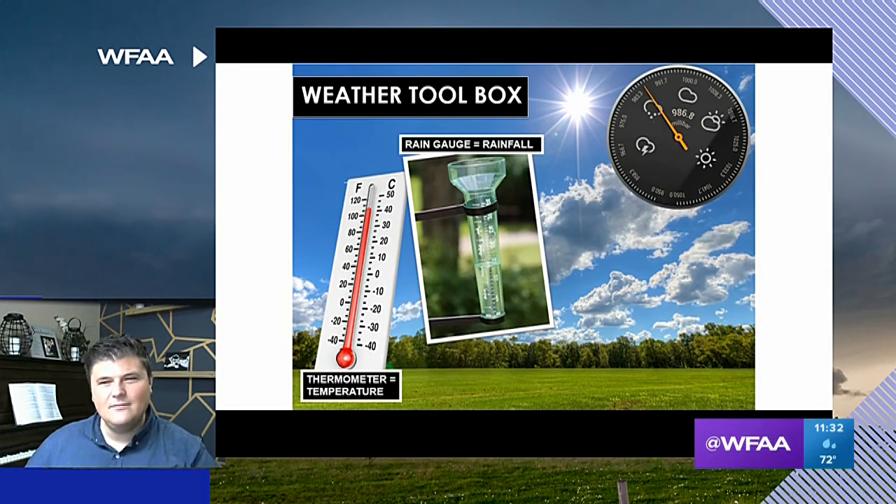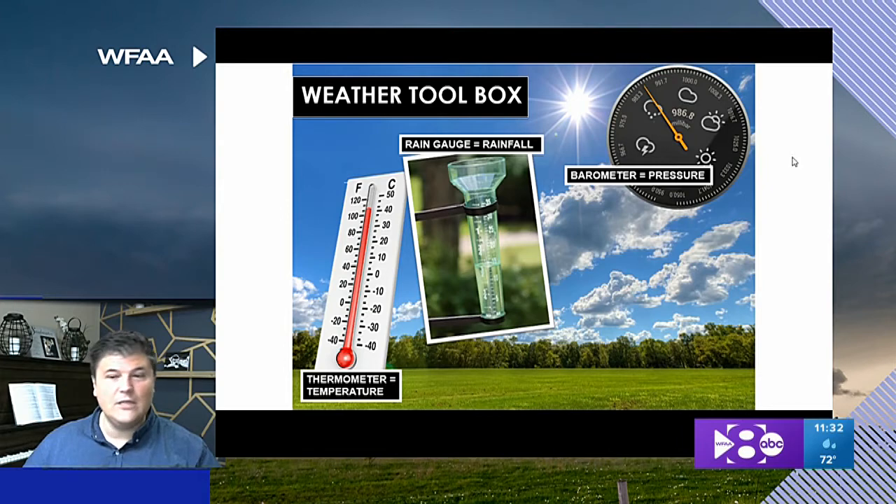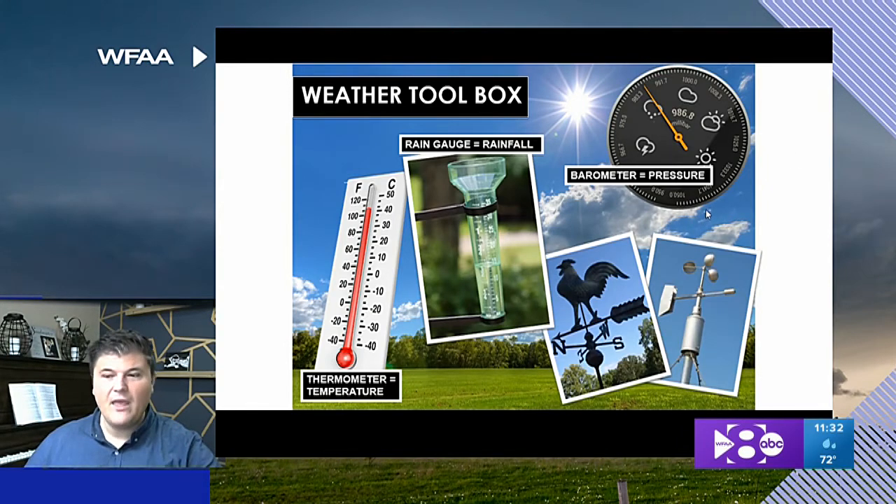What about this thing? Does anyone know? It measures pressure — it's a barometer. A barometer helps us measure atmospheric pressure. Lower pressure means bad weather is possible; higher pressure means good weather. And we use wind vanes and anemometers, which measure wind speed and wind direction.